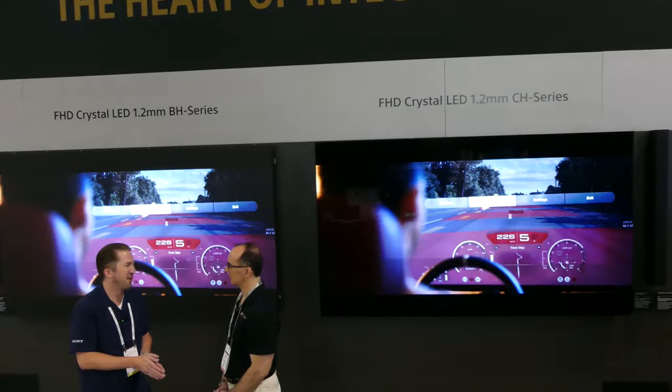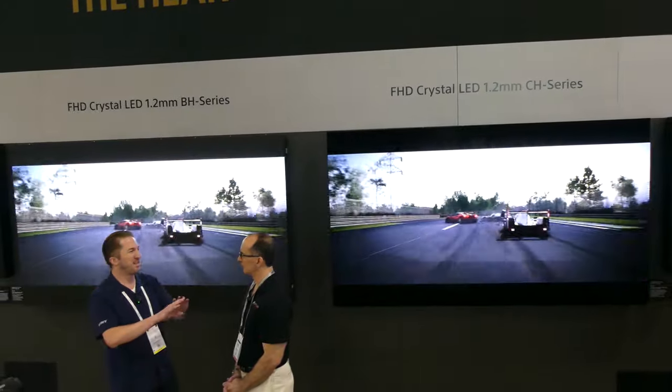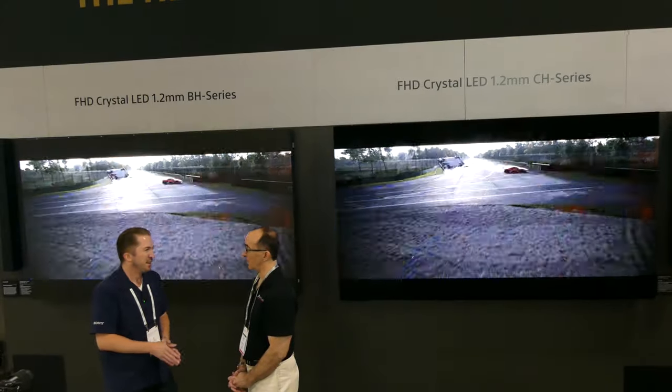We've even gone up to 300 inches. The largest we've done to date is actually a 150-foot version in Shiseido headquarters in Japan — they turned their entire lobby into a rainforest. So regardless if you're looking for more of a commercial display or a residential display, if you want to go and get the best display system possible, Crystal LED is an absolutely phenomenal way of doing it.